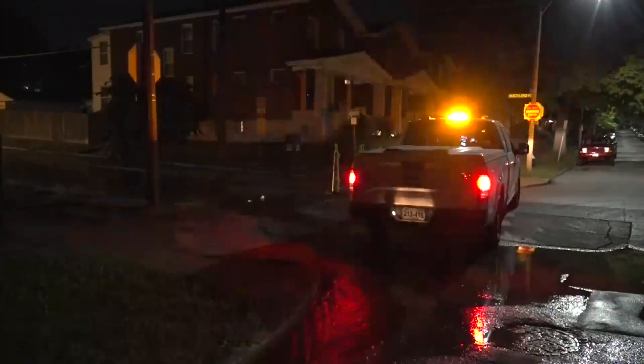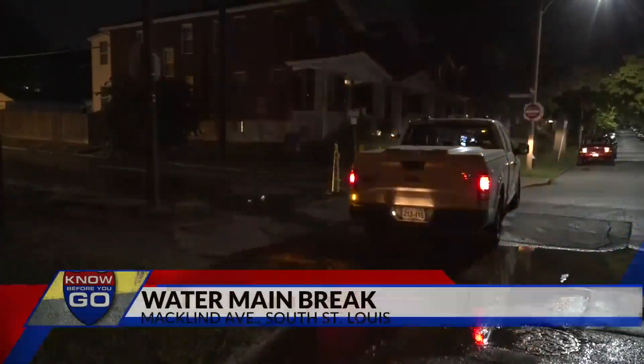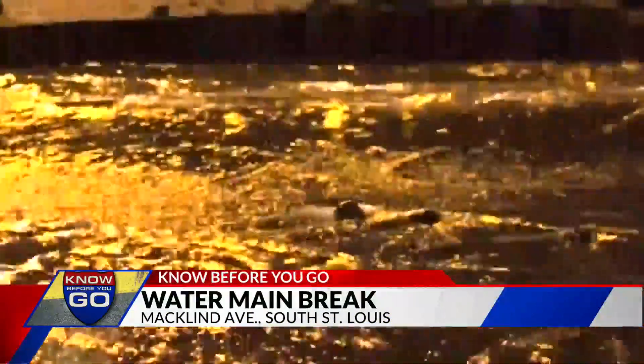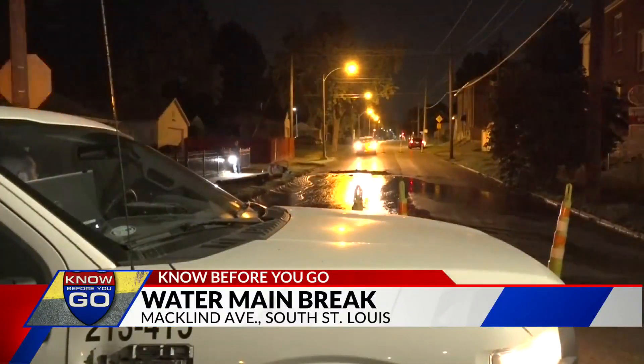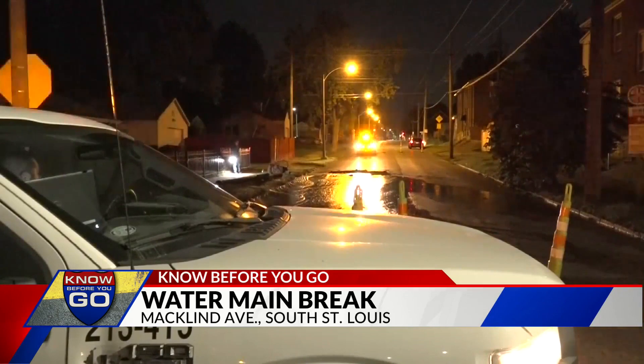Crews are working to repair a water main break in South St. Louis. Neighbors reported water in the street earlier this week on Mackland Avenue and Sutherland Avenue. When crews started digging to make the repair overnight, they found a broken 8-inch main. Those workers say they hope to have repairs wrapped up by 6 o'clock this morning.